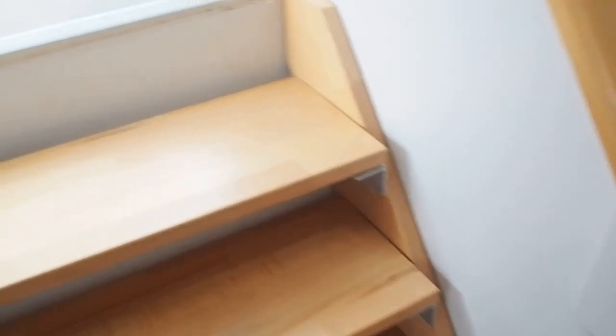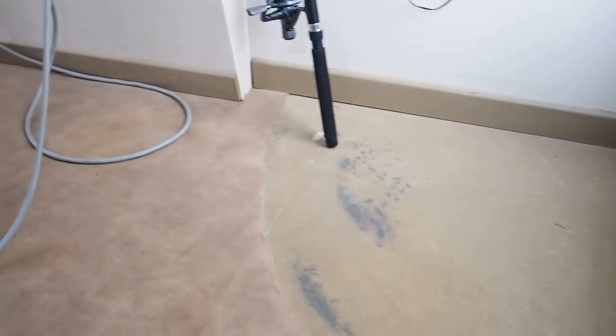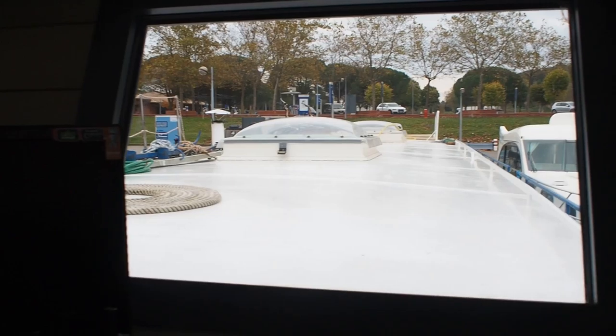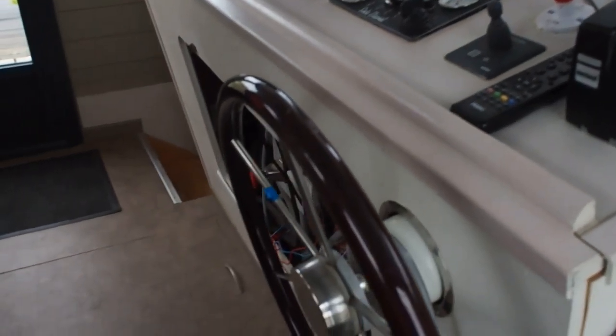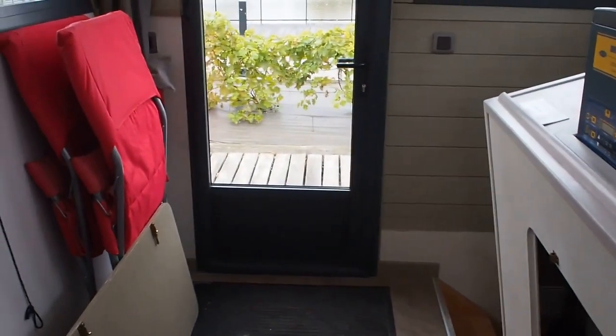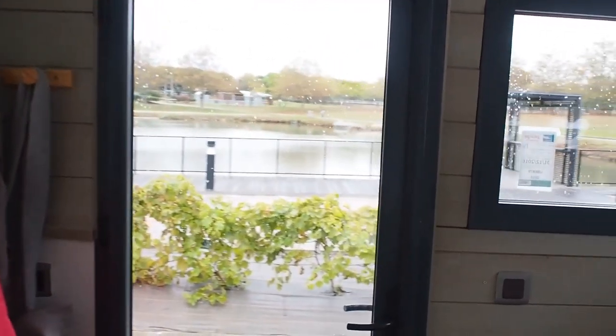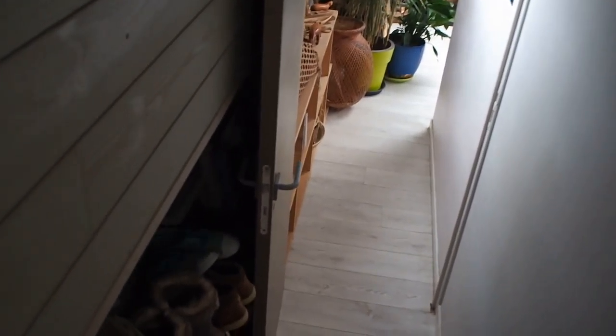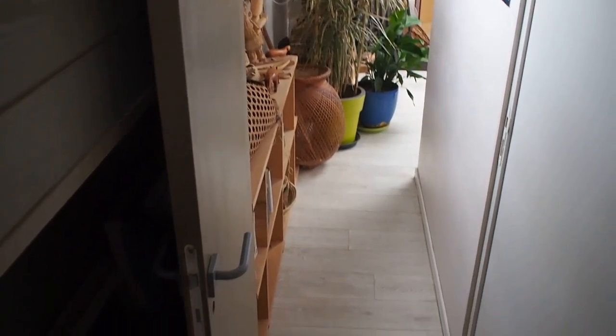5 steps up to the wheelhouse, superb pilot's view, well equipped, doors on either side. She's equipped with a 100hp engine, a Sol 2012, also with generator.